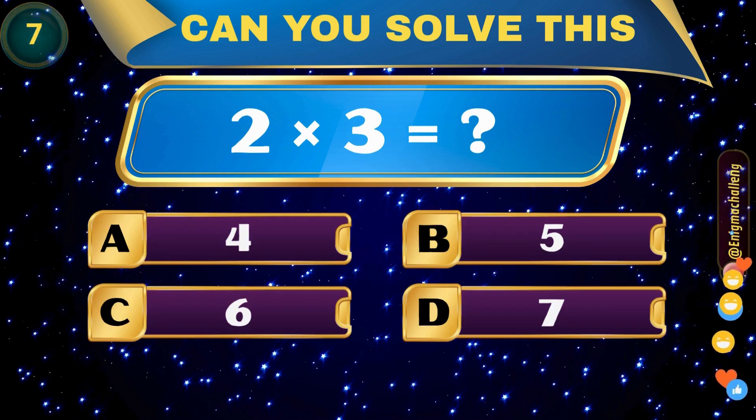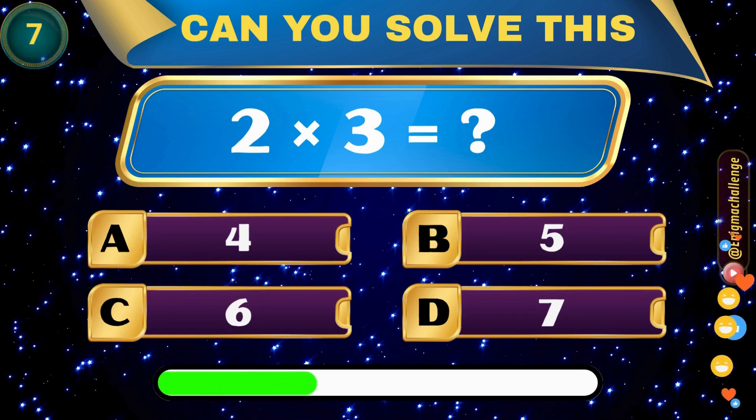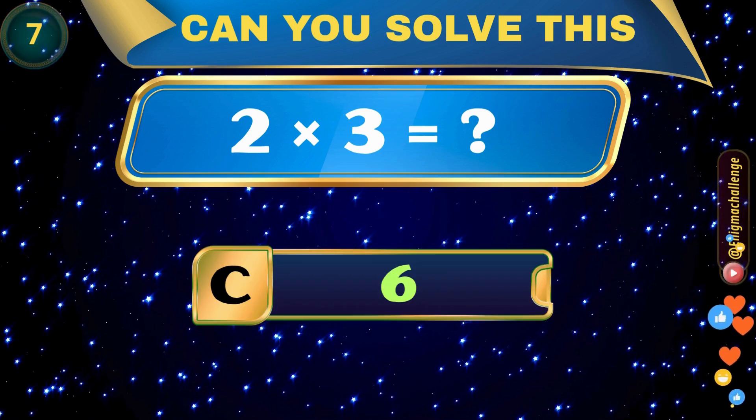2 times 3 is equal to... A. 4, B. 5, C. 6, D. 7. Correct answer: C. 6.